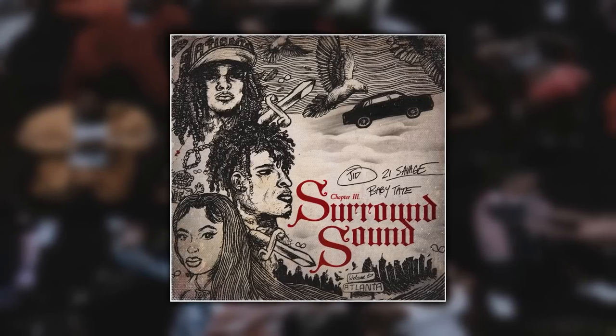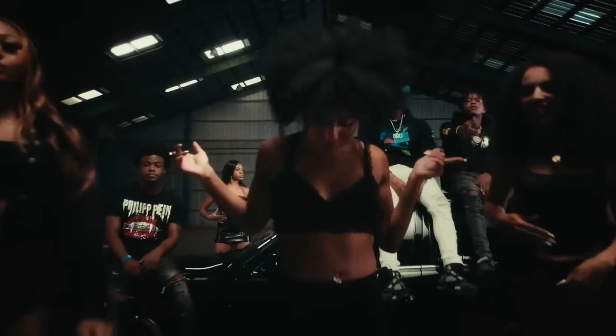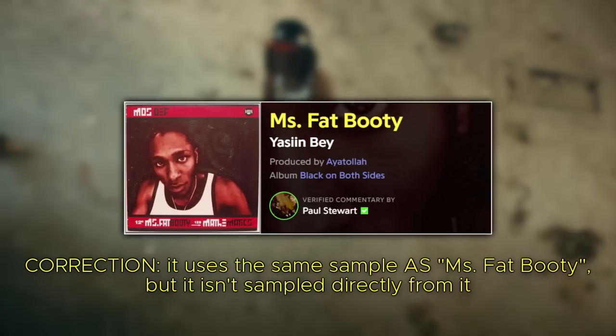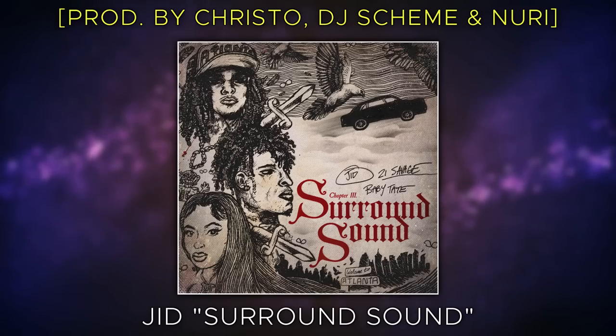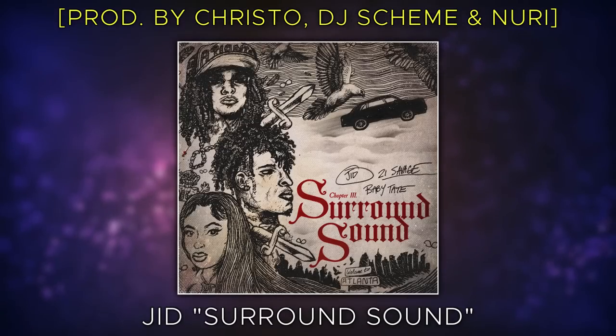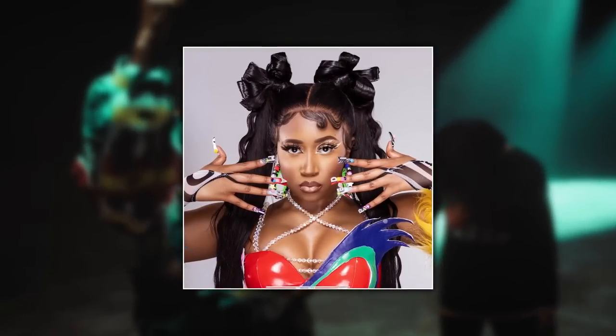I still remember how hyped I got for the Forever Story when JID dropped this single. He'd been killing features for so long and then he dropped this absolute bumper, this complete slapper. Who else is rapping the word indubitably? One thing I love about Surround Sound is how it uses the exact same sample for both beats — both from Ms. Fat Booty by Mos Def — but used slightly differently in each one. It helps keep the whole thing super consistent but each part sounds different enough. DJ Scheme and Nuri worked some magic on this one and JID laid his flows down perfectly on each part. Plus 21 Savage over that first beat was immaculate and Baby Tate's part sounded nice as hell too. Just an incredible single overall with a nice beat switch.